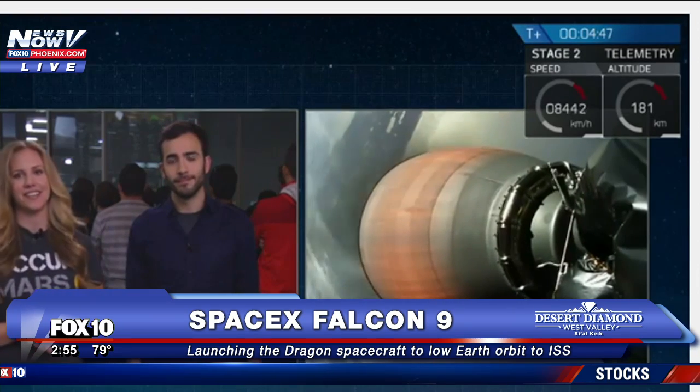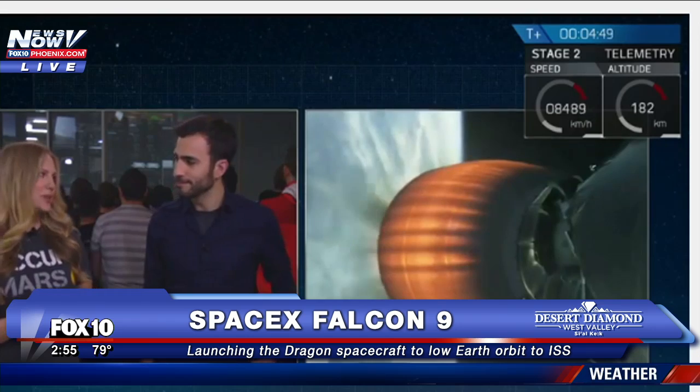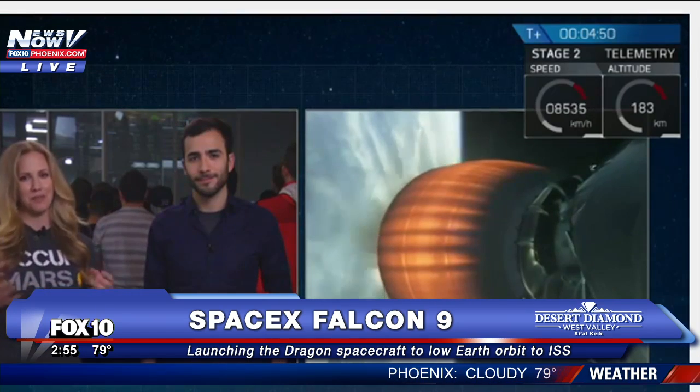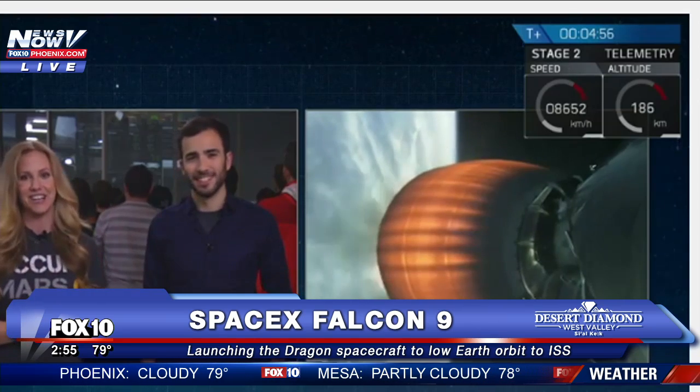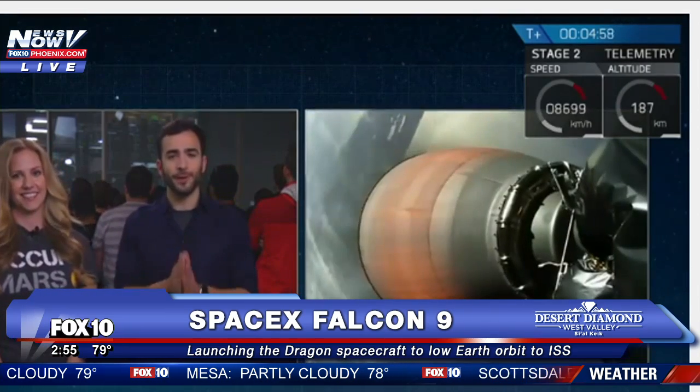The last burn that you'll hear us talk about is the landing burn. If you've joined us on previous webcasts, you're probably familiar — we try to bring you footage and we hope to do that again live. So stay tuned, a lot of fun stuff coming up.